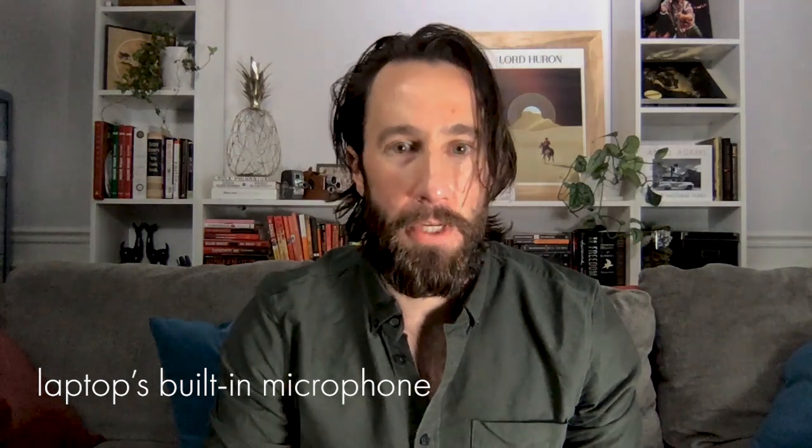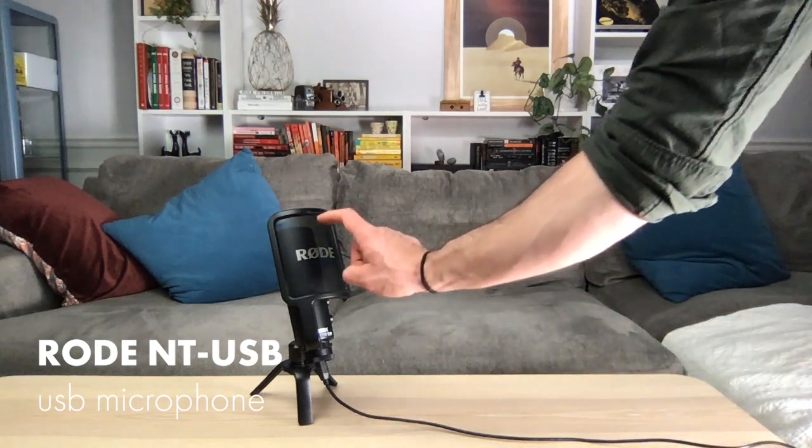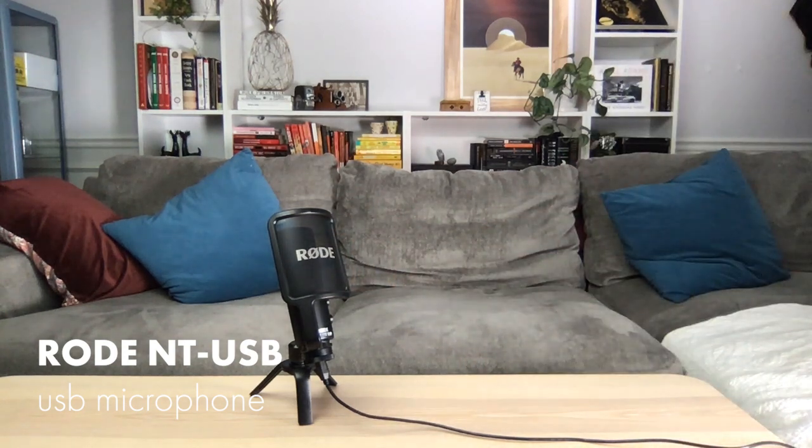It'll also pick up everything else happening around you. If you're delivering classes or presentations, you can think about a better quality mic like the Rode NT-USB I'm using, or an inexpensive lavalier mic that clips right onto you and plugs into your computer. The thought process is simple: the closer you can get the microphone to you, without looking like a weirdo, the better.